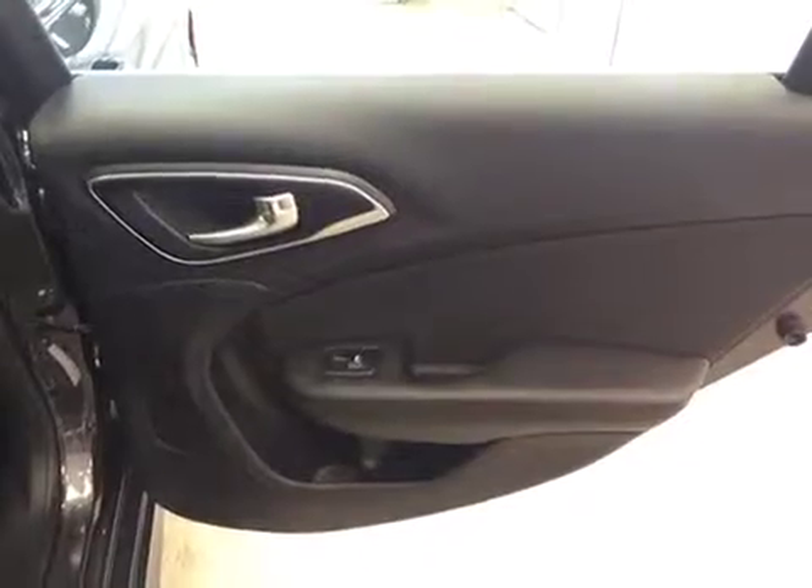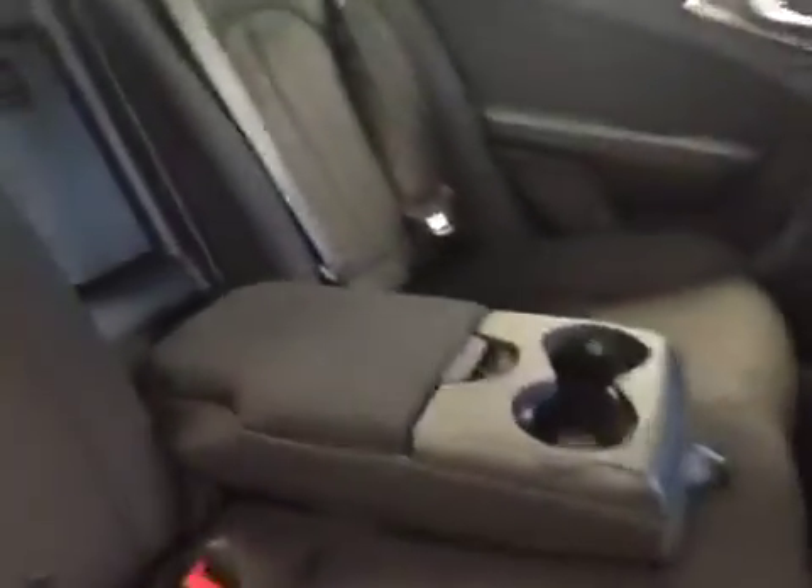In rear options, you've got power side windows, 40-60 bench split seat with built-in armrests and cup holders, pass-through seating to the trunk. Seats fold down for extra cargo storage.